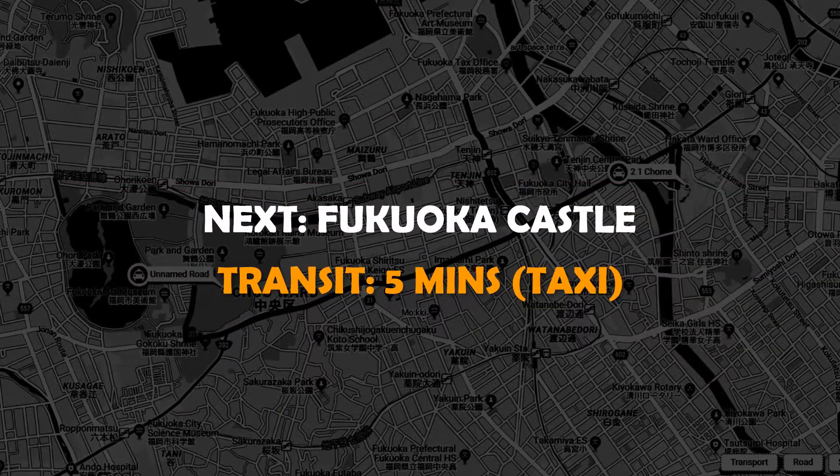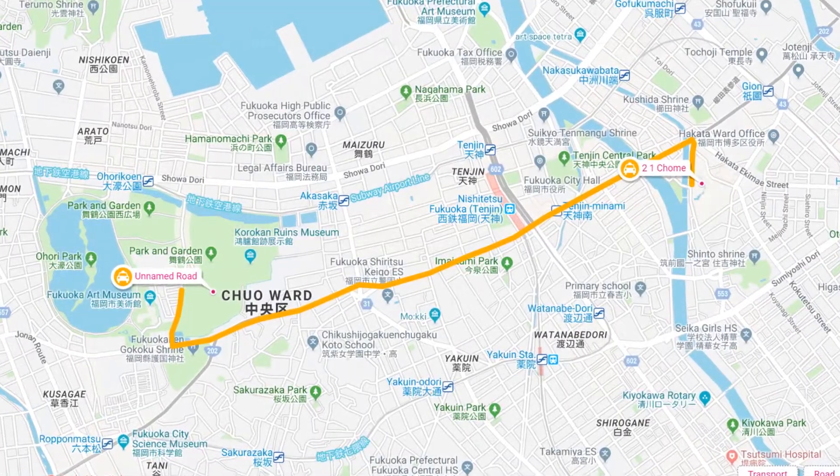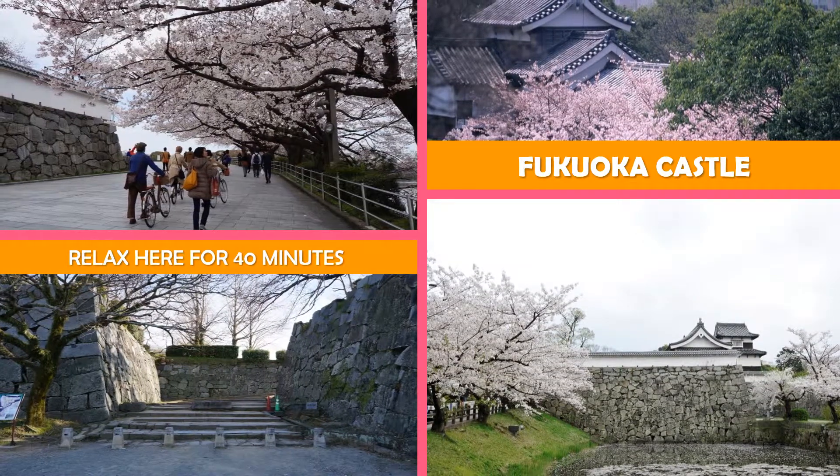Then move to Fukuoka Castle — a 1600s castle site at a hilltop park with sweeping views and parts of the original walls remaining.